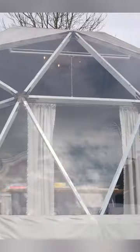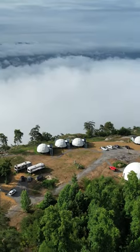Our luxury domes are a hemisphere shape. They're really, really cool, really unique. And they're all up on top of this mountaintop.